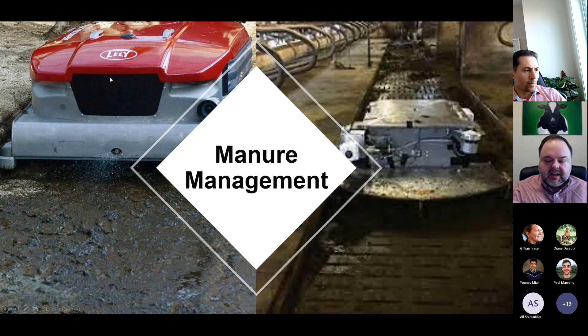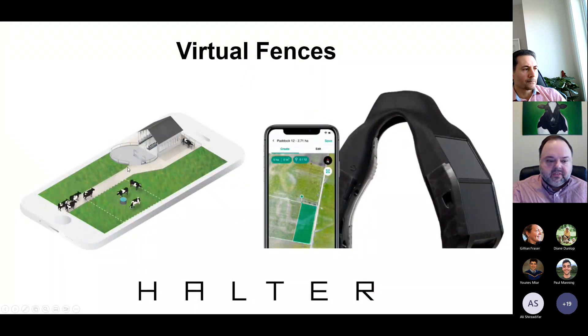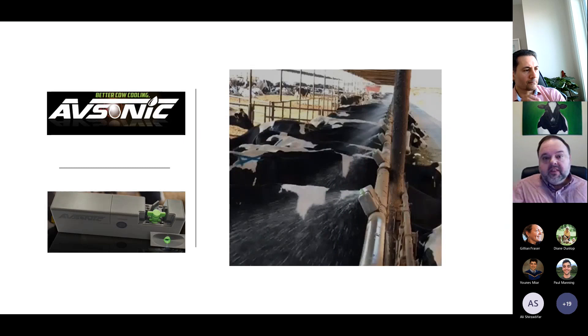A lot of neat things are coming in terms of manure management — basically a Roomba-type system for picking up manure. In extensive systems, particularly in countries like Australia, New Zealand, and Ireland where they do a lot of grazing, virtual fencing systems are being used for rotational grazing. Here's a really neat technology particularly for those dealing with heat stress: a soaker system with a sensor on the feed line so soakers only come on in the section where cows are actually standing. If there are no cows in a particular part of the feed bunk, the soakers won't come on there — saving as much as 70 percent of the water used.